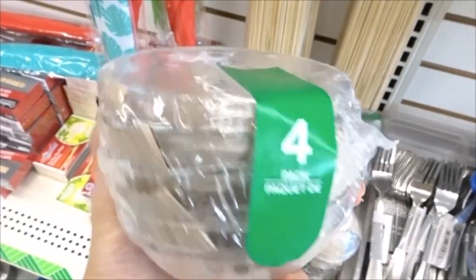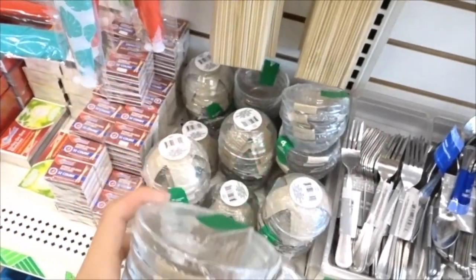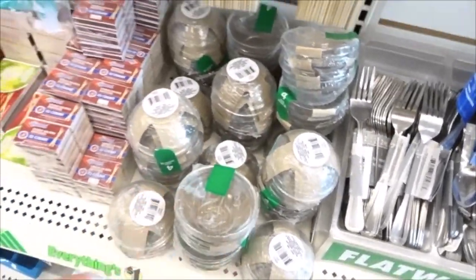I also found this pack of four glass dishes, which looked like the perfect size for any hamster food dish.